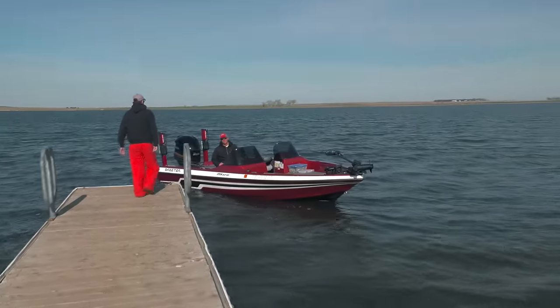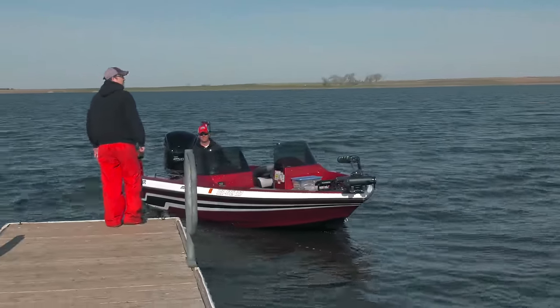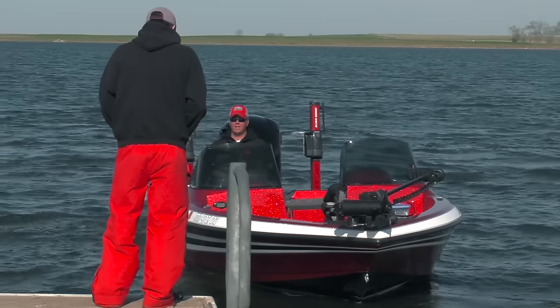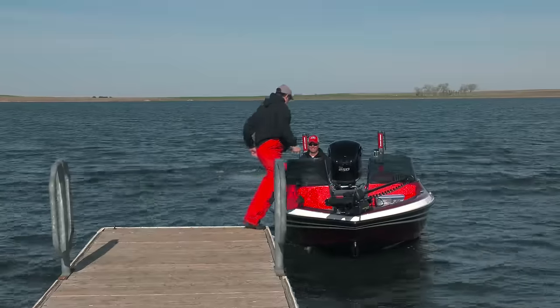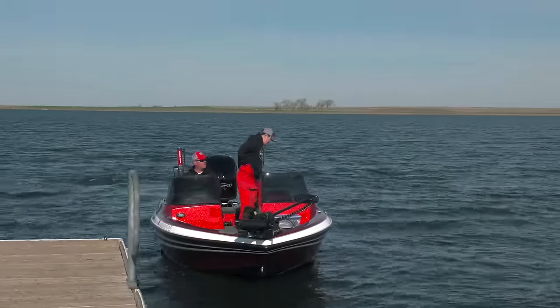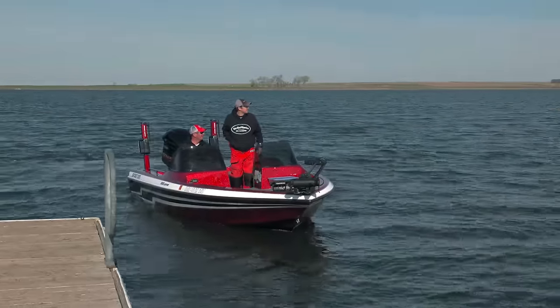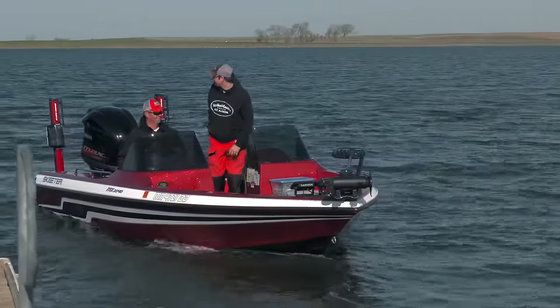Beautiful day, huh? A little wind in South Dakota is a great thing. This is a perfect wind — hopefully it doesn't blow any more. I think it's supposed to blow a little more. Off we go. It's pretty easy to know where to go fish — you just follow the wind. Go fish the windy shoreline, right? That's going to work out to our benefit today.